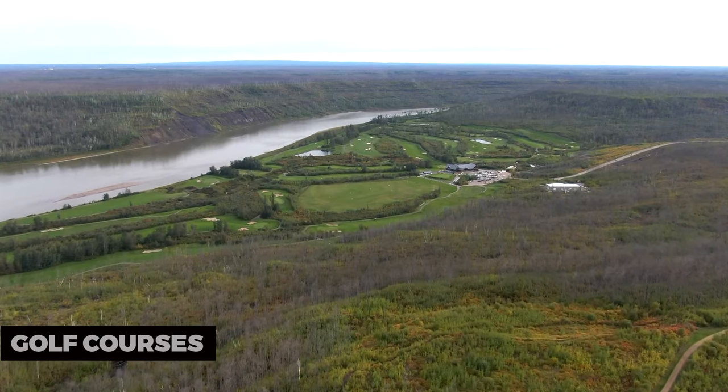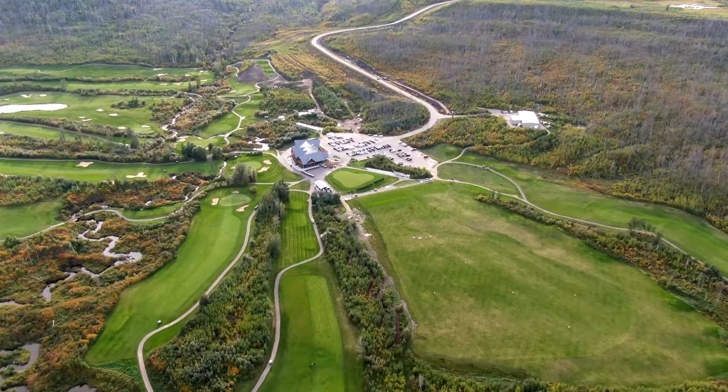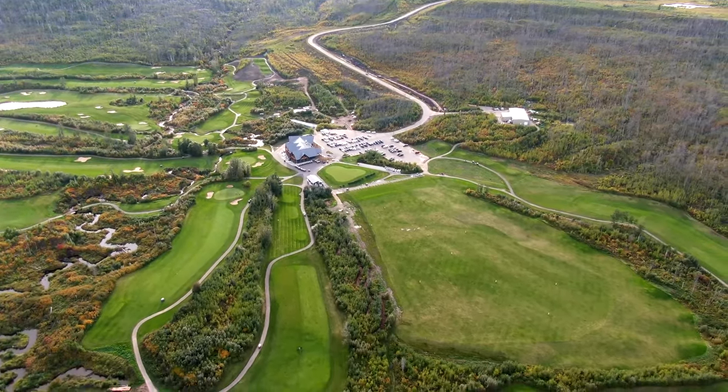Golf Courses: Golf enthusiasts can enjoy the scenic courses in Fort McMurray. Tee off amidst the beautiful northern Alberta landscape at one of the local golf courses.